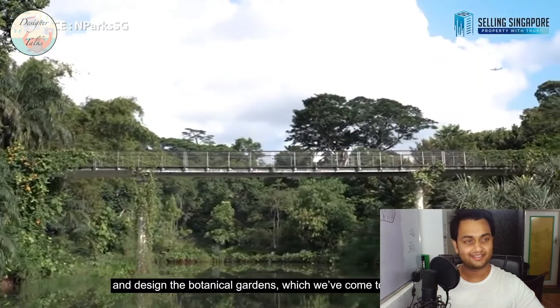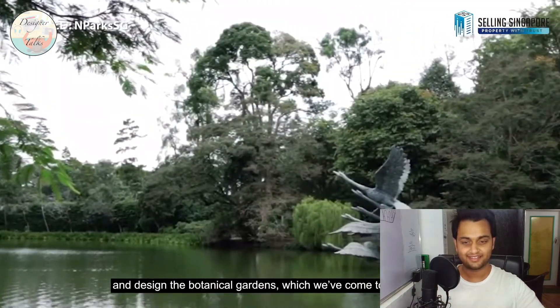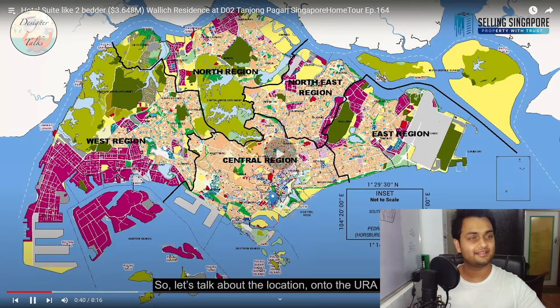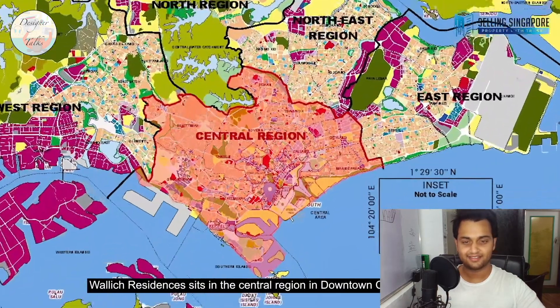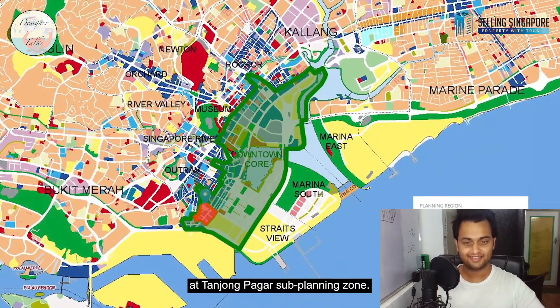Sir Stamford Raffles asked Dr. Wallich to come to Singapore and design the botanical gardens, which we've come to love today. I have been to those gardens multiple times — they are one of the best, biggest, and greenest, with all types of flora and fauna. On the URA map, Wallich Residences sits in the central region, in the Downtown Core planning area and Tanjong Pagar sub-planning zone.